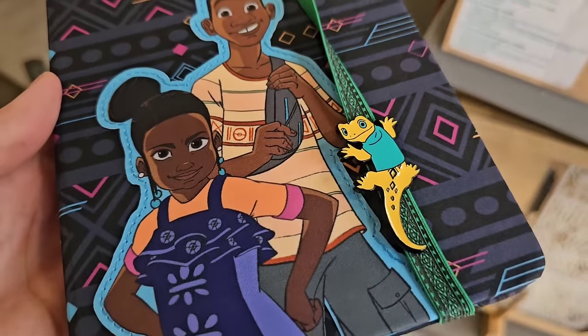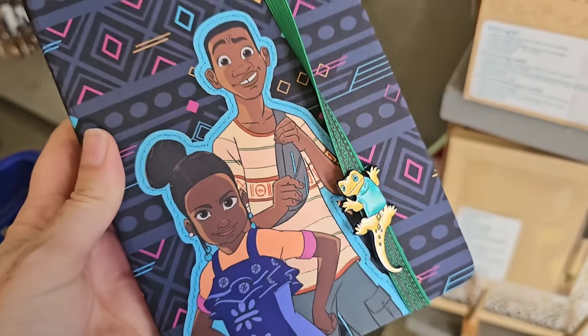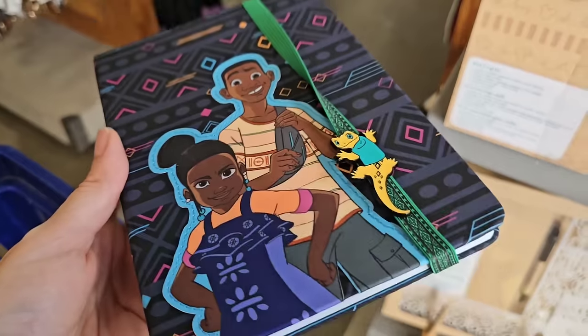I can't believe this merchandise is already here in the store. But this journal is just $12.99. If you haven't seen this show on Disney+, me and my son watched it from start to finish and we really liked it.